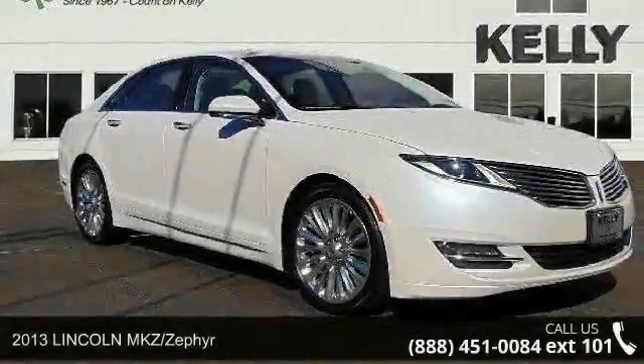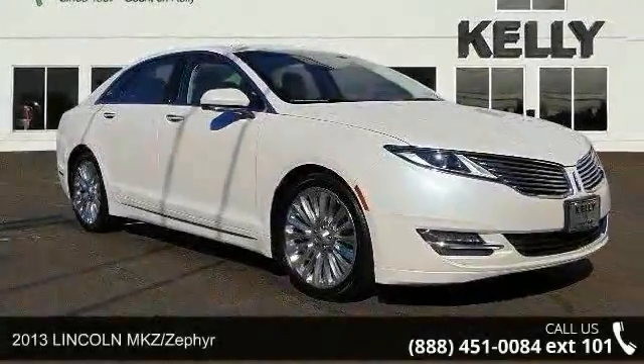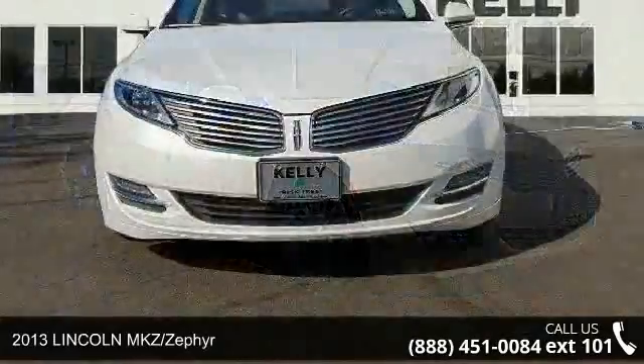Check out this 2013 Lincoln MKZ Zephyr. This may be the set of wheels you've been looking for.